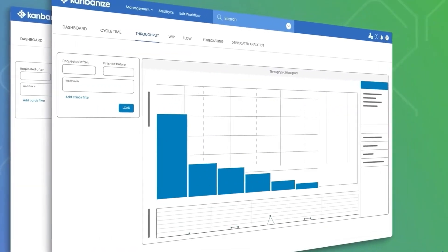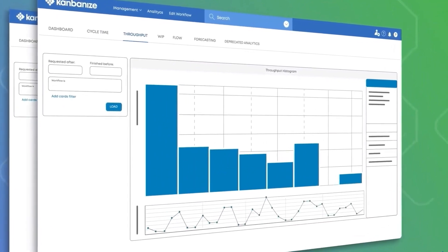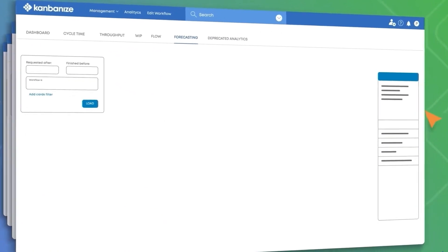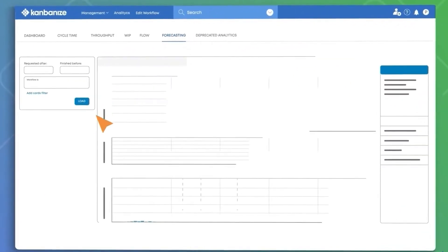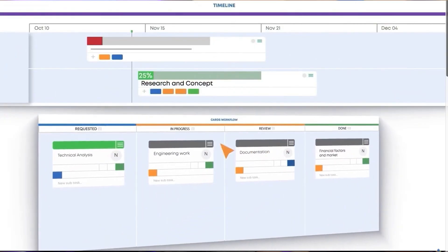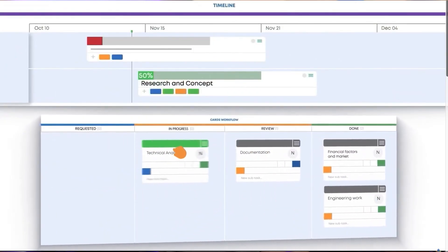Its founders are proponents of lean thinking and continuous improvement as well as Kanban practitioners. They believe that Kanbanize can help companies manage big initiatives deployed across multiple teams. The company's mission is to help people do meaningful work, which then helps create more room for innovation. But does Kanbanize actually live up to the company's mission? Let's go through all of its top features to find out.